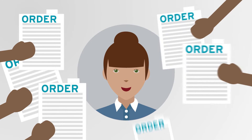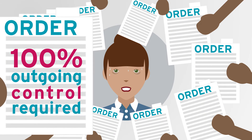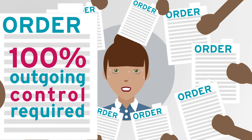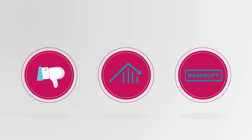More and more frequently, pharmaceutical, luxury goods and healthcare manufacturers require their suppliers to have 100% outgoing quality control. Print shops who cannot meet those demands struggle to keep their clients satisfied, fail to win new markets and sadly disappear.